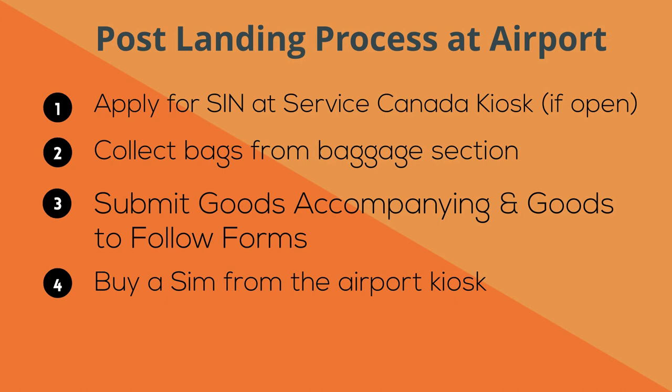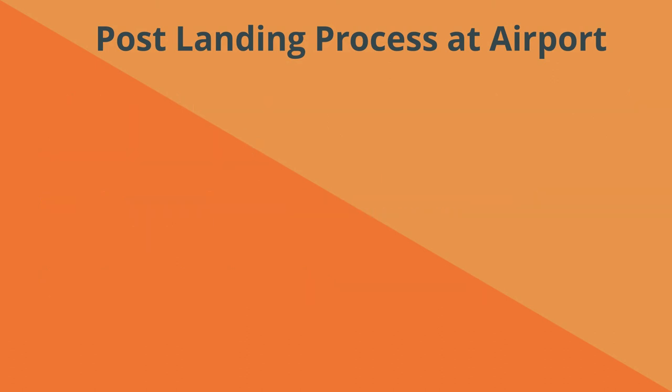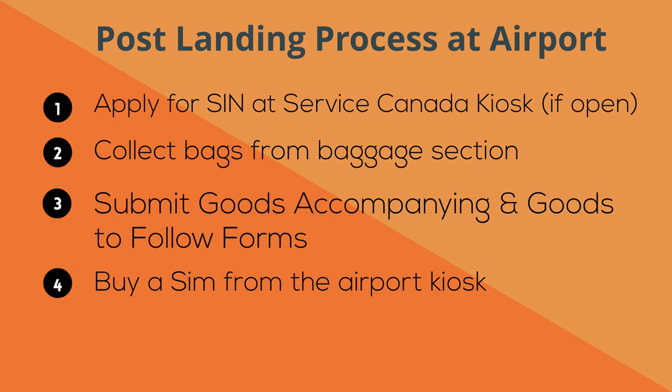Most airports have a kiosk near the exit where you can buy a SIM card. You should take advantage of this and buy a SIM card at the airport, since you will need a Canadian phone number during quarantine to order groceries or pre-cooked food from apps such as Instacart and Uber Eats.